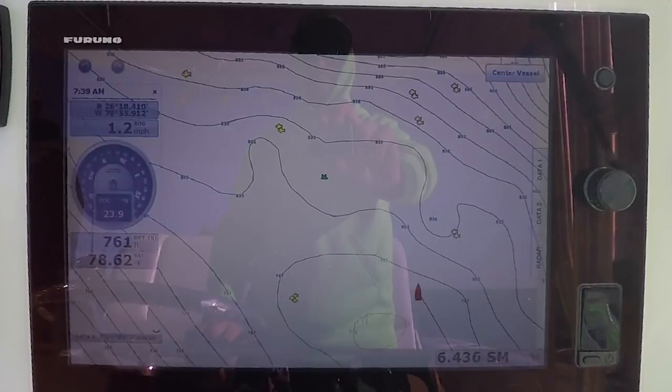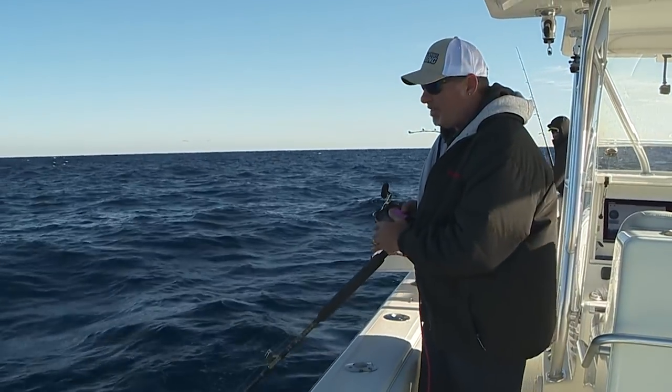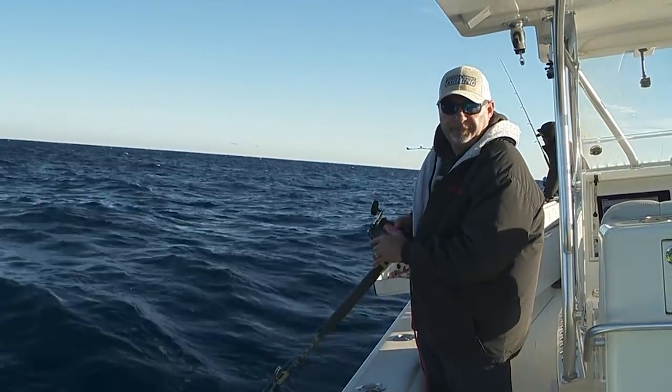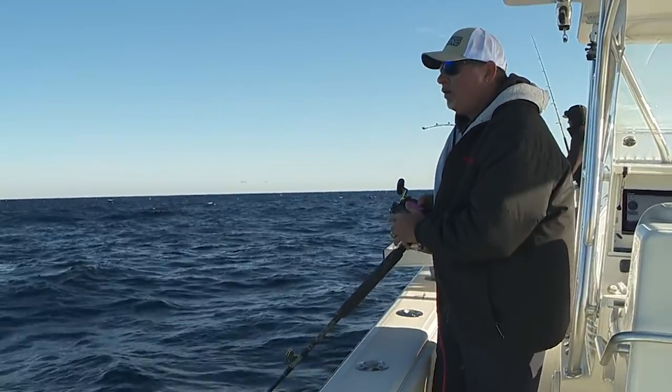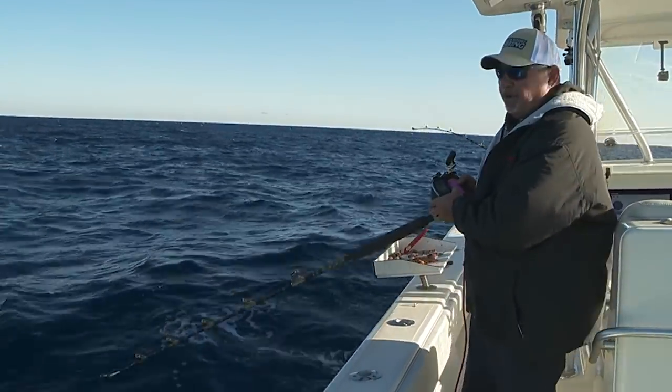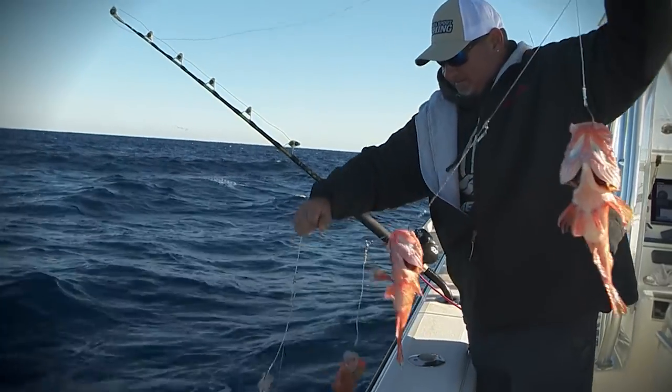Depth: 600 to 2,000 feet. Of course on the high end, nobody's deep dropping in 2,000 feet. We're in 775, 800 foot — somewhere in that ballpark. They're all up and down the southeast coast. They're almost impossible not to find.